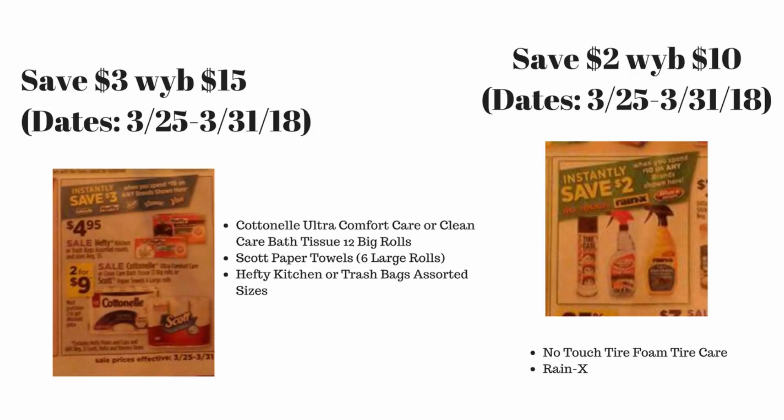That save three dollars when you spend fifteen dollars is going to be on Cottonelle Ultra Comfort Care or Clean Care bath tissue 12 big rolls, Scott paper towels six large rolls, and Hefty kitchen or trash bags in assorted sizes.